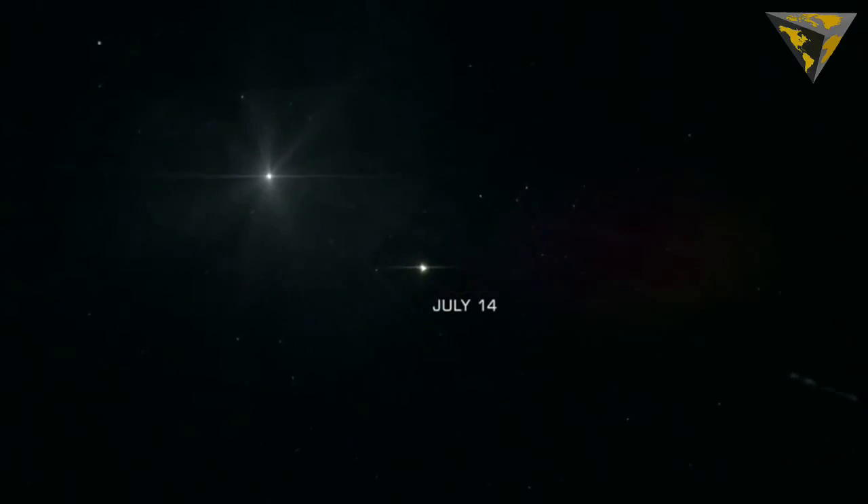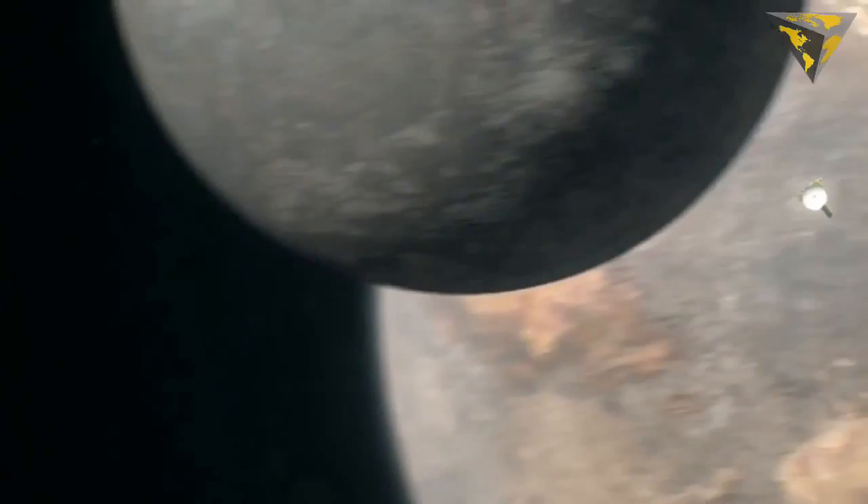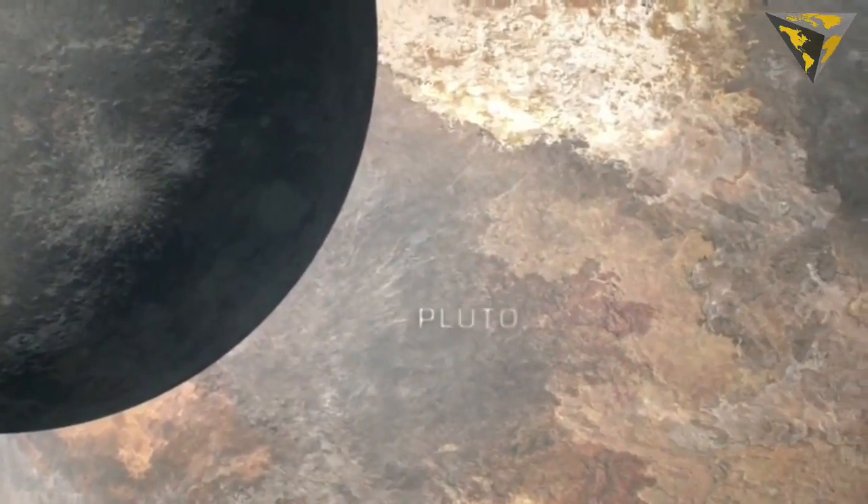As the New Horizons spacecraft preps for its inspection of Pluto on July 14, NASA provided a status update with some interesting info.